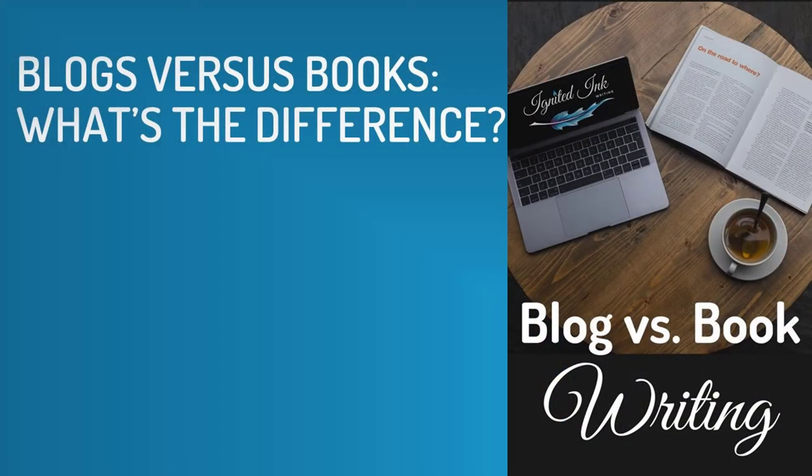Let's start with blogs versus books. What's the difference? Blogs and books are different types of writing because they have different structures, purposes, and audiences.